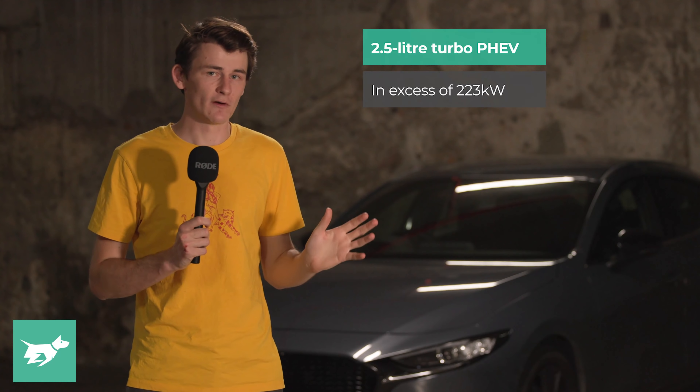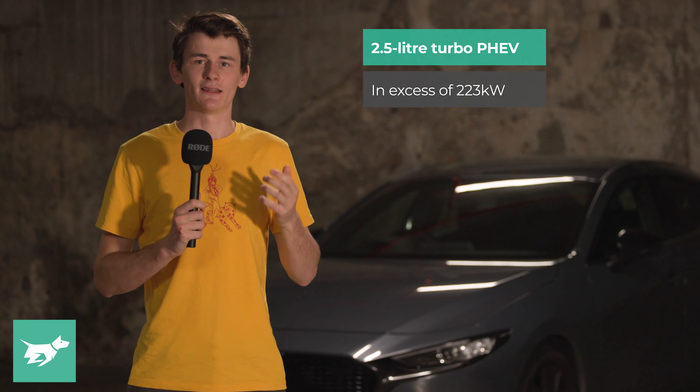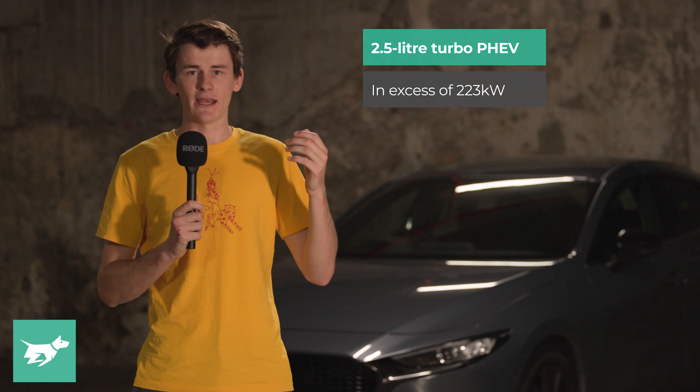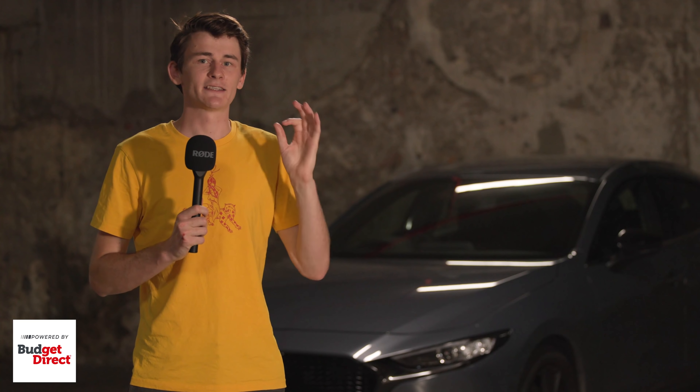On the subject of powertrains, Mazda has confirmed that the new CX-60 will feature an all-new plug-in hybrid powertrain. That means it's going to have a 2.5-litre turbocharged petrol engine hooked up with a set of electric motors and a smallish lithium-ion battery. Most specifications are so far unconfirmed, however Mazda has said that this drivetrain will offer in excess of 223 kilowatts — a fair bit better than the 170 kilowatts currently offered by the 2.5-litre petrol engine. This will give the car a direct rival in the Lexus NX-450H+ and existing plug-in hybrids such as the BMW X3 30e.